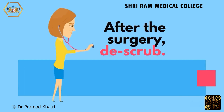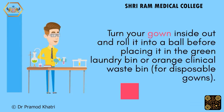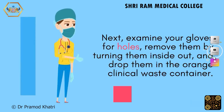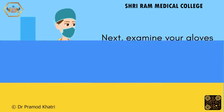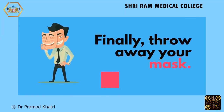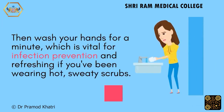After the surgery, scrub out. Turn your gown inside out, roll it into a ball, and place it in the green laundry bin — or the orange clinical waste bin for disposable gowns. Next, examine your gloves for holes, remove them by turning them inside out, and drop them in the orange clinical waste container. Bloodstains or wounds could suggest a ripped glove or needle-stick injury. Finally, throw away your mask, then wash your hands for a minute, which is vital for infection prevention — especially refreshing after wearing hot, sweaty scrubs.